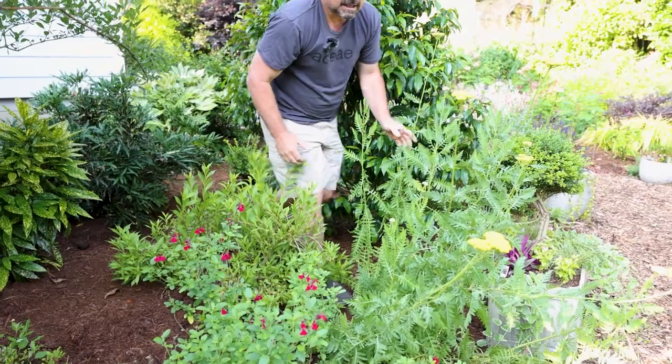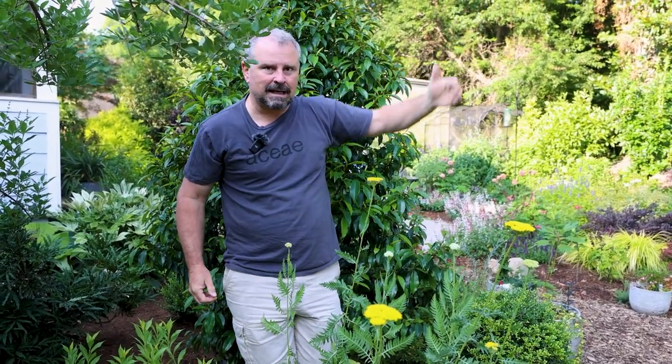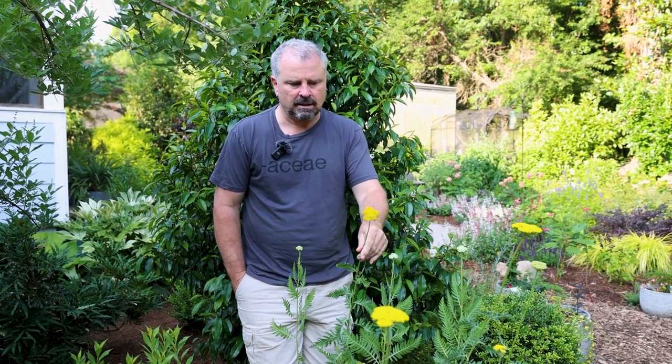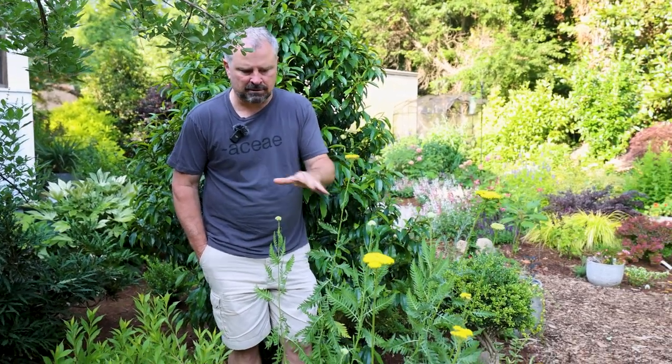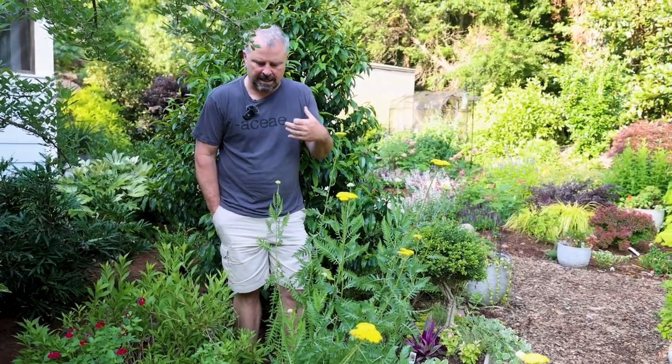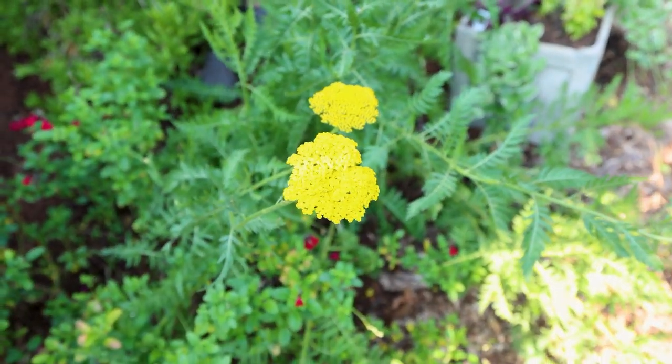We have a deer coming around and sampling things here and there because we're connected to a couple of college campuses, a greenway system, an airport area, and a big park — all connected together. We're not that far from downtown, so we're in a very urban area, but the occasional deer coming through can do some significant damage pretty quickly. And rabbits are our enemy as well. But we do have things like yarrow — we got this yarrow Parker's Gold in a four-pack. Steph planted them right here along the edge of the path and they've just absolutely taken off. Pollinators absolutely love these, and it's one of those plants that deer won't eat and rabbits won't eat.